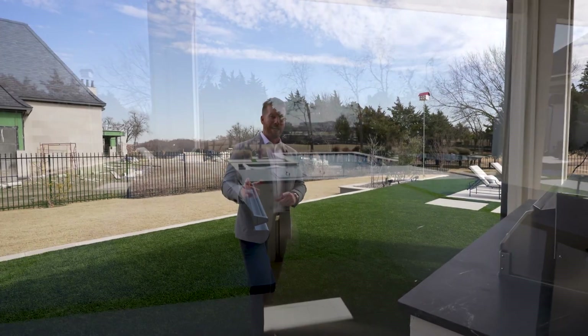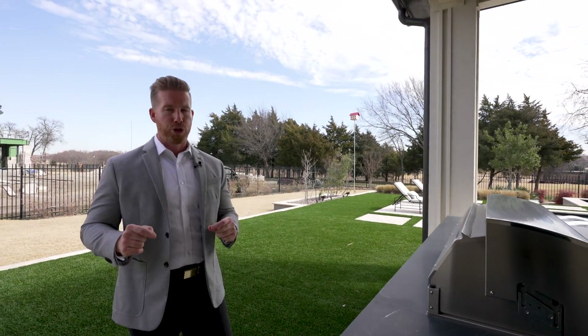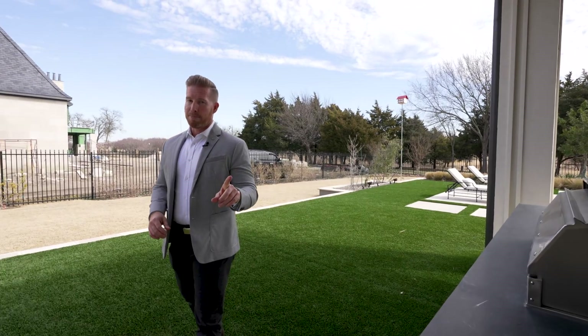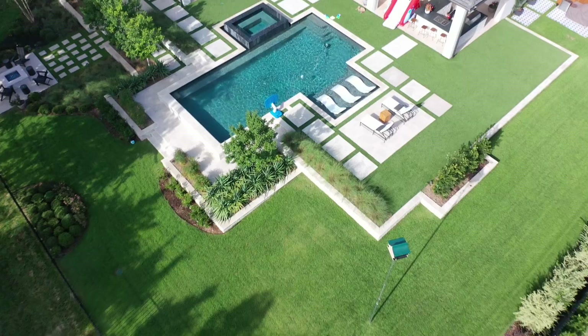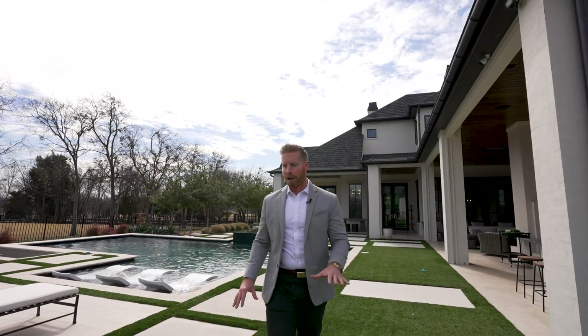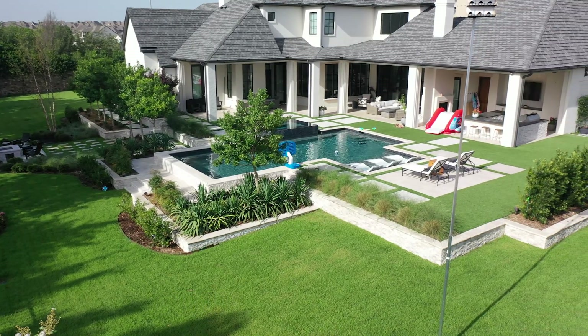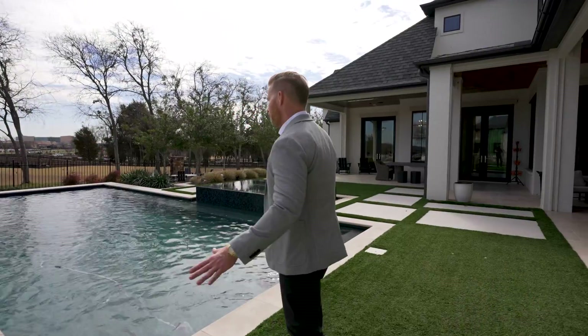They've done an amazing job with the turf — by the way, Ashton Commercial Construction, who primarily focuses on commercial work, built this home and does build custom homes as well. This home, which I didn't mention before, is priced at 3.8 million dollars — our information will be in the description below. You've got the upper deck of the backyard with the turf area and then look at this amazing pool — lounge chairs in the pool, subtle fountains creating ambiance without being too loud, and beautiful surroundings with plenty of room for everyone to enjoy.